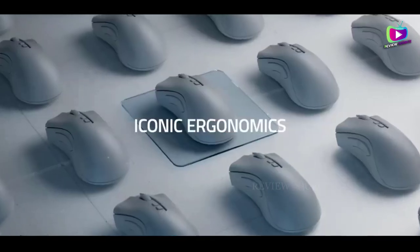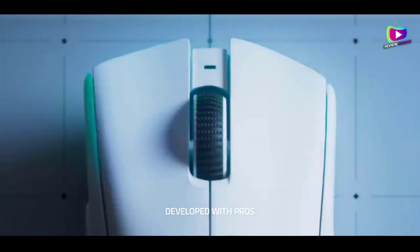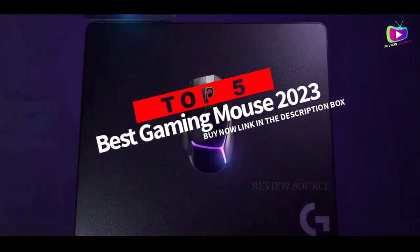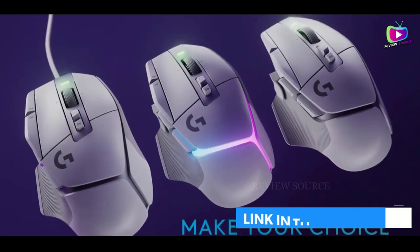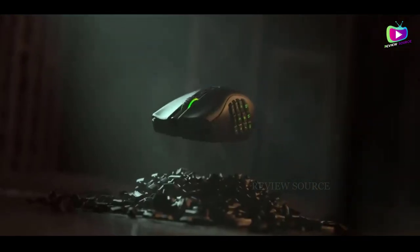Hey guys, are you wanting to buy the best gaming mouse in 2023? Then you are in the right place. Our today's video is about the top 5 best gaming mice available in the market. If you want to know the price and more information about the products mentioned in this video, you may check the link in the description box below.